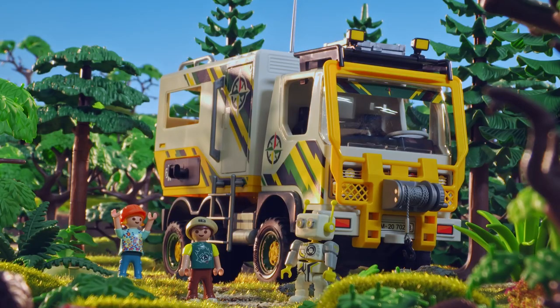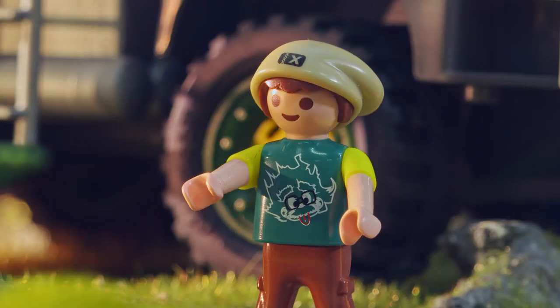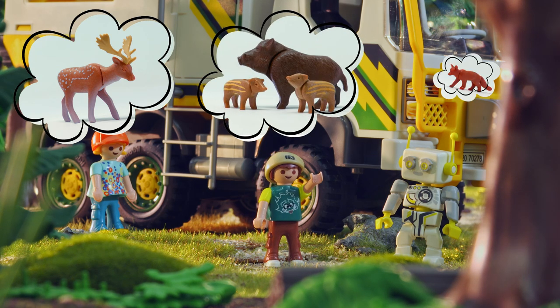We wanted to go to the forest to see animals, not trucks! Okay, okay, sis. You're right. First, I want to see a deer, then a wild boar, and a fox.